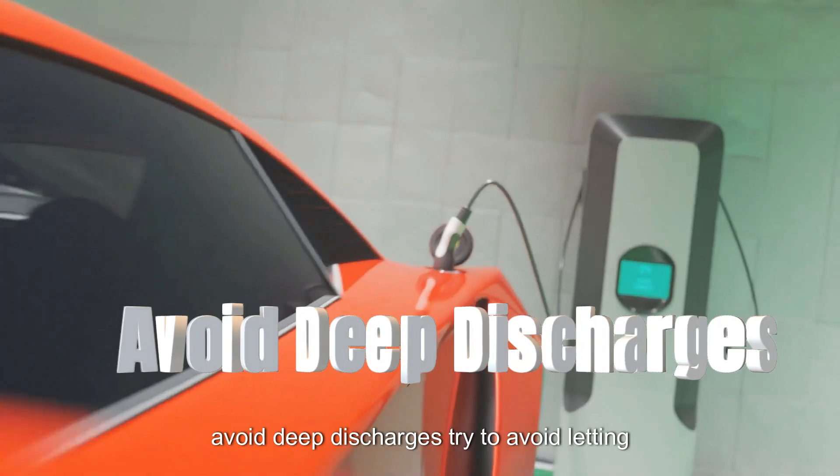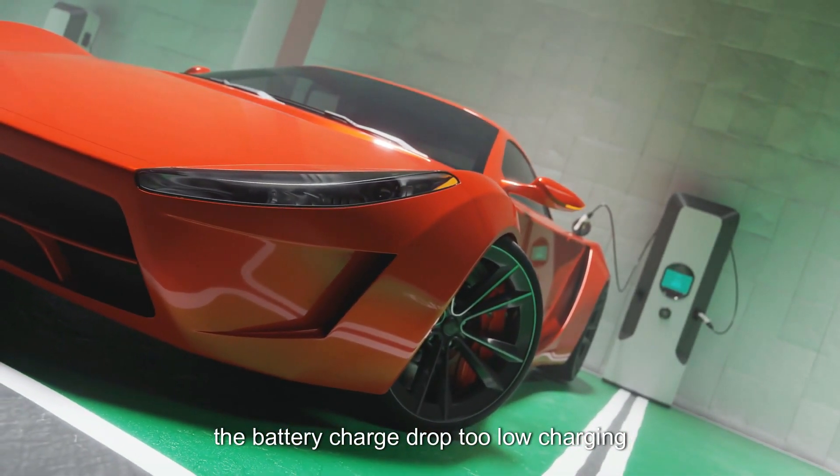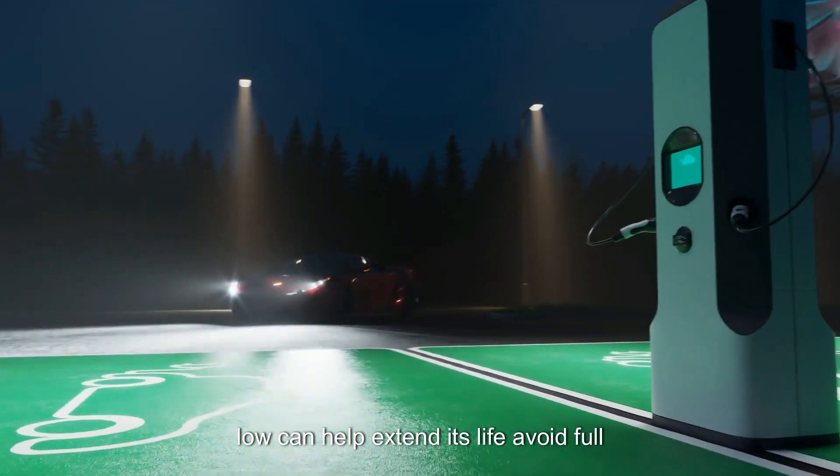Avoid deep discharges. Try to avoid letting the battery charge drop too low. Charging regularly before the battery level gets too low can help extend its life.